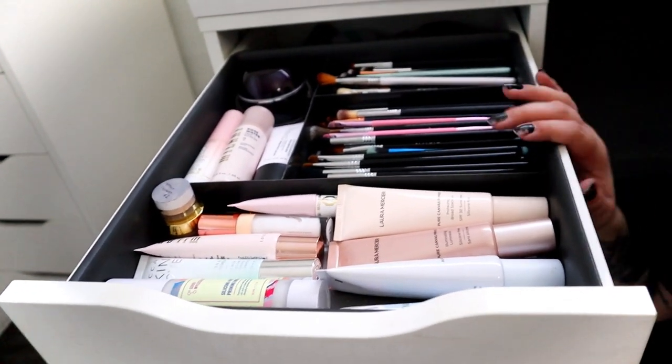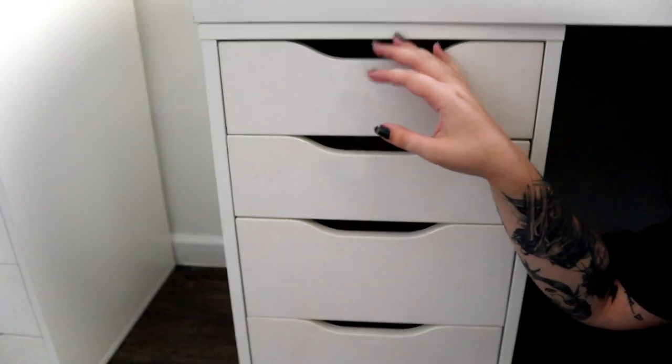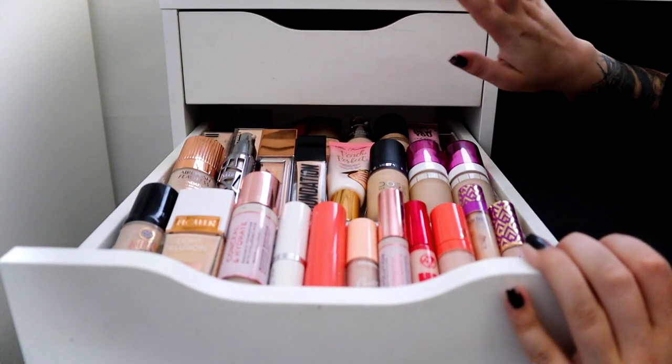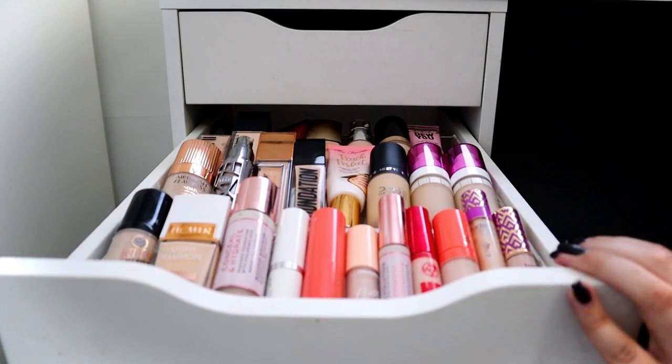I wish there were more black ones — there was only this one black one, and I only bought one at a time because I didn't know if they were going to fit. For my second drawer we have foundation. So the order goes: brushes, bases, primers, foundation — going in order of the face.